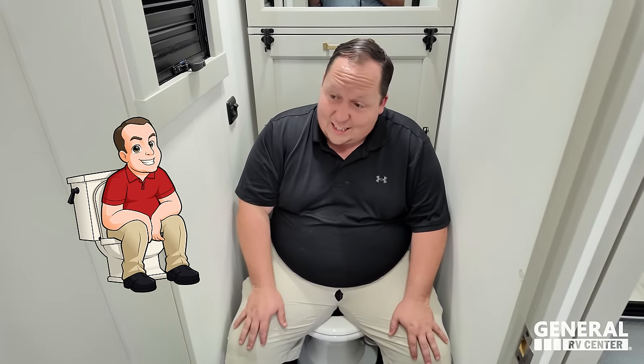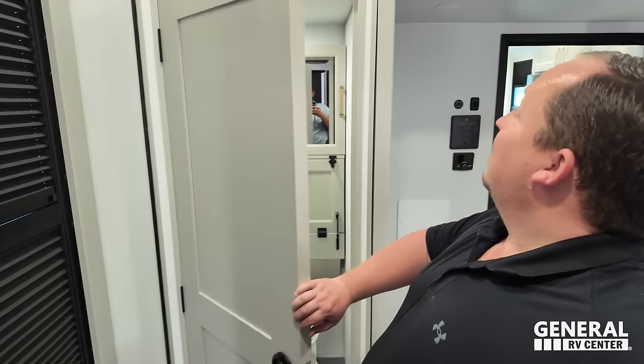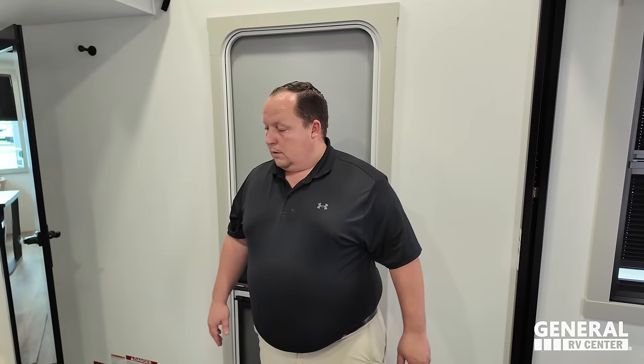This is the garage bathroom — a prime position. It's a phenomenal bathroom. These beds may be optional — don't quote Matt on that — but it might be. Check with your General RV sales person to confirm. That wraps up the interior review.